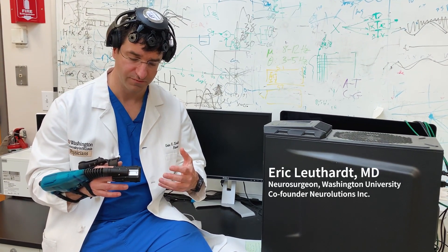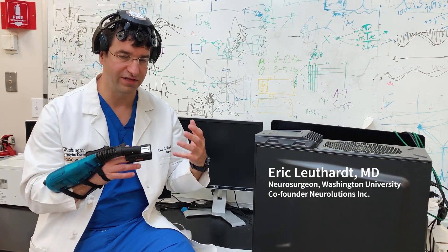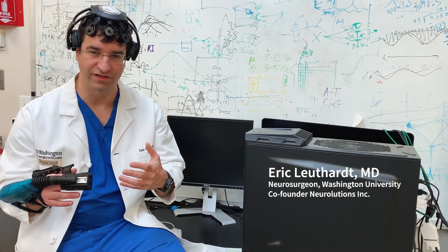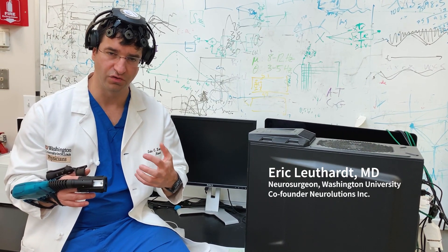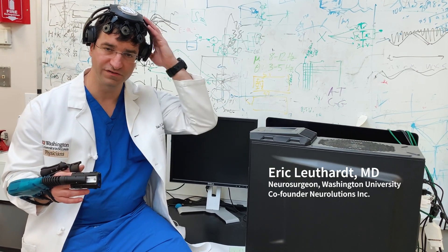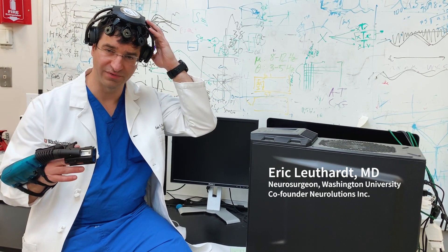The way the system works is based on the idea that parts of the brain that fire together wire together. Classically, when we think about how the brain controls movement in the arm and hand, one side of the brain controls the opposite side of the body.